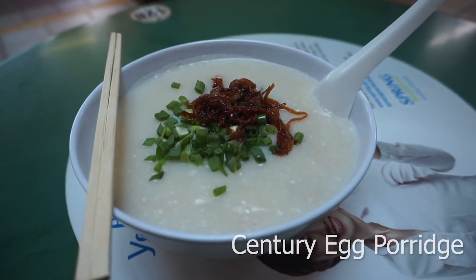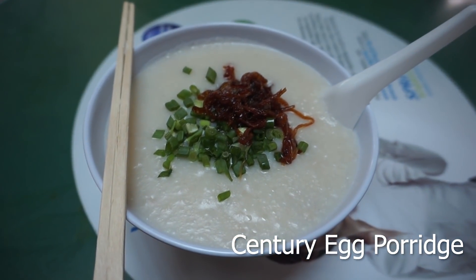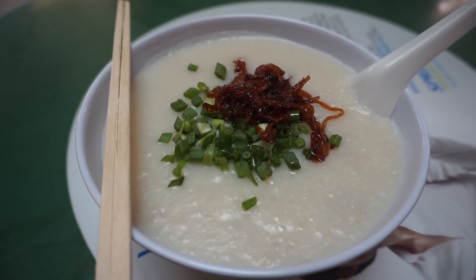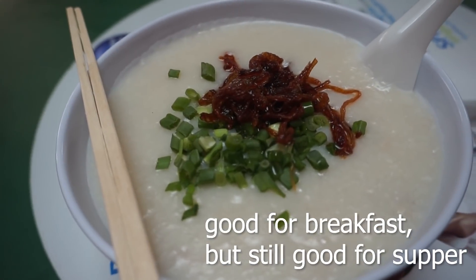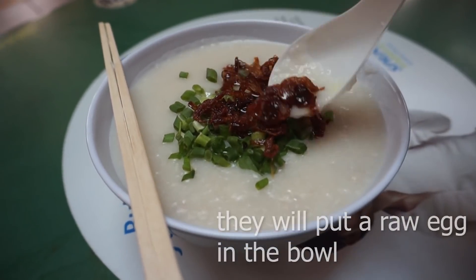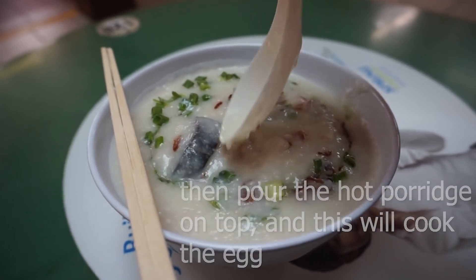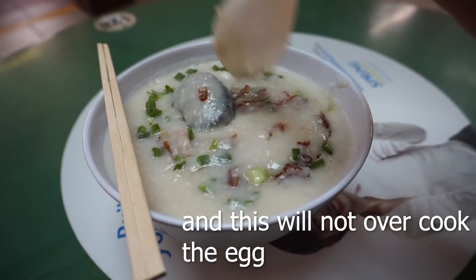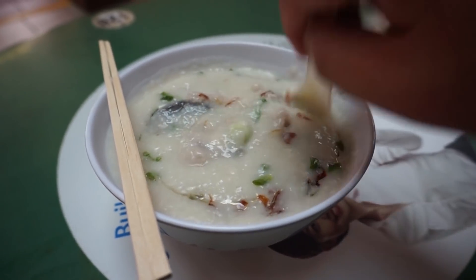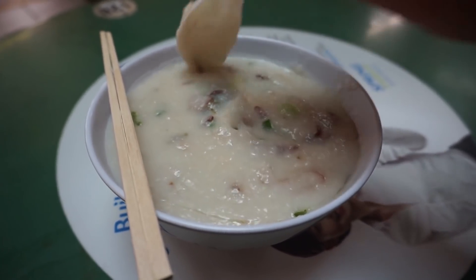Besides porridge, I also like the homemade tofu, and they also have dim sum and steamed buns — like char siu buns, big buns, and lotus fruit buns. But what I really like here is the porridge. This is the century egg porridge, which costs $3.50. Adding an extra egg costs another 50 cents. Condiments on top include chives and deep-fried shallots. When you mix it up, you can see the century egg, the egg, and minced meat inside. The porridge is seasoned nicely and smooth, and they cook it fresh in front of you as you order.